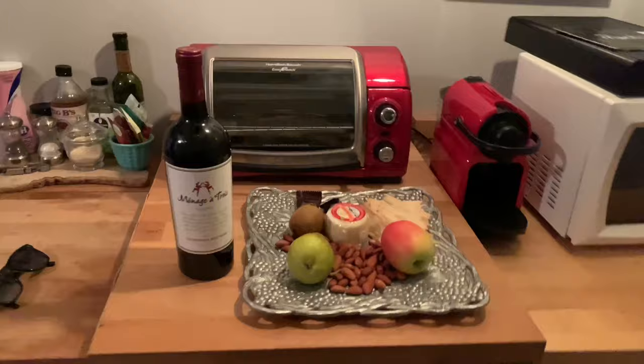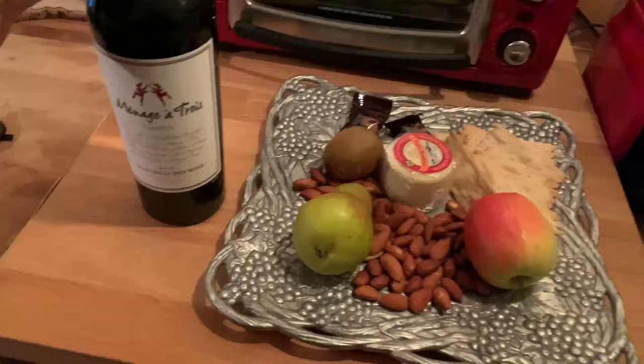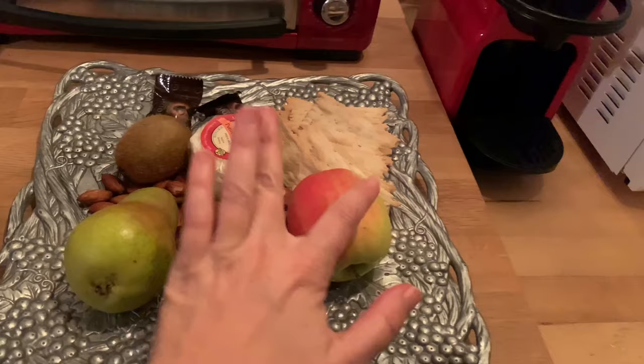My Airbnb host just came by and gave me this beautiful wine and cheese plate with Ménage à Trois California red wine, kiwis, pears, apples, and crackers. This is so cool!